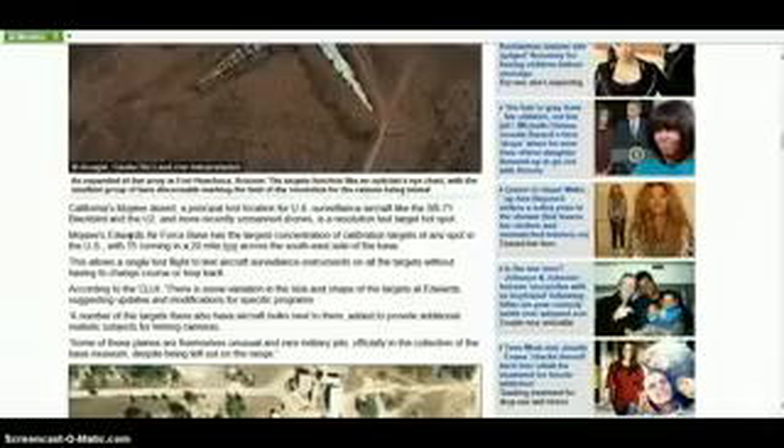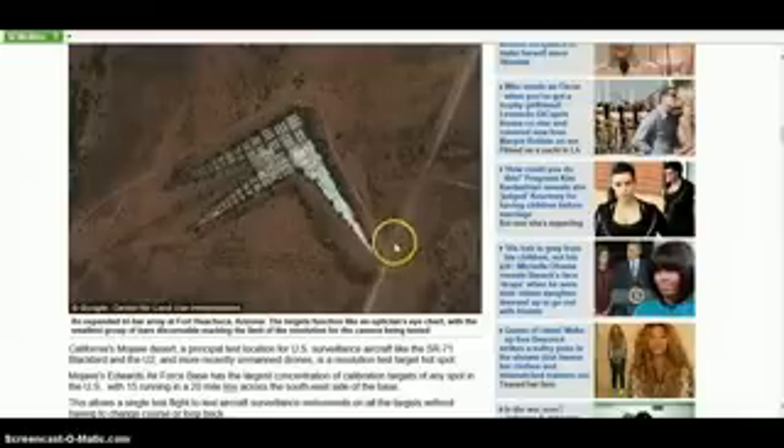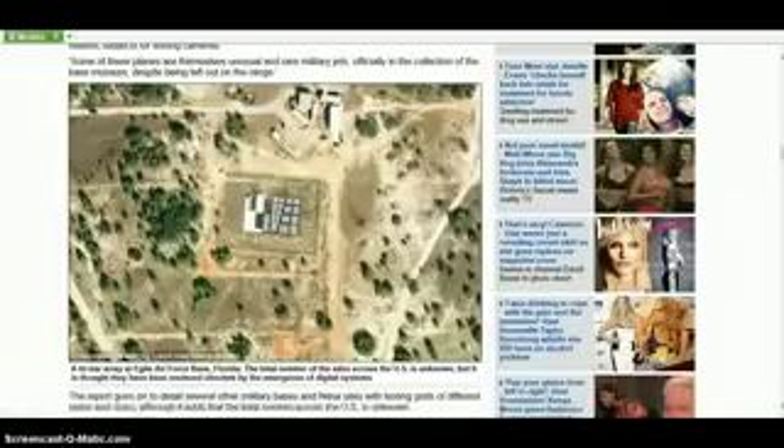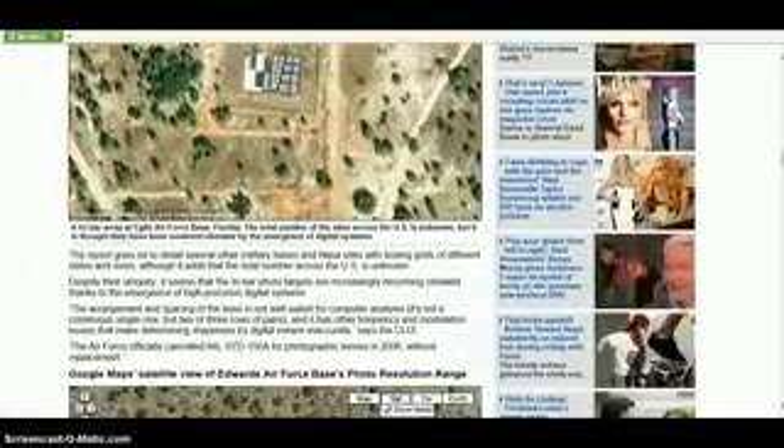What's strange about that is that I could see drones testing this out, because you would have to pinpoint someone, right? And they could pinpoint someone. But it's just weird that they have these kinds of designs. There's a whole bunch across America. This is Eglin Air Force Base in Florida. The report goes on to detail several other military bases and NASA sites with testing grids of different styles and sizes, although it adds that the total number across the U.S. is unknown.